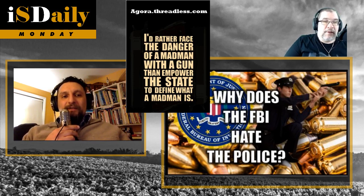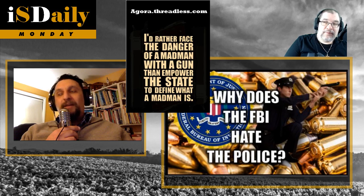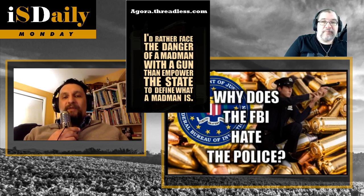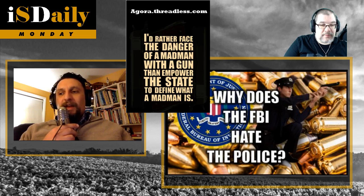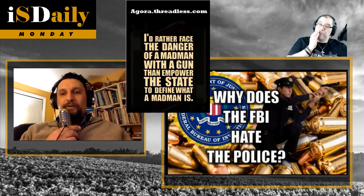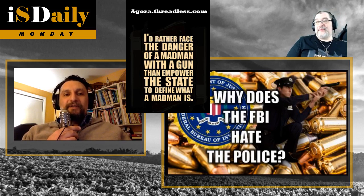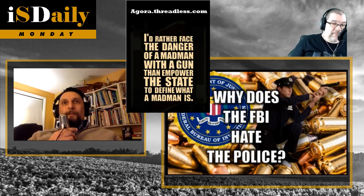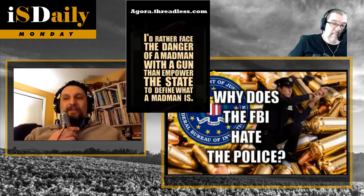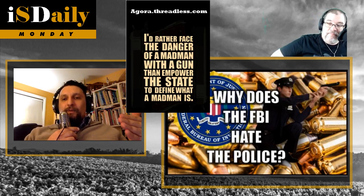Smith & Wesson decided to create something very powerful — the first cartridge to be designated Magnum in a revolver. Officers who had to shoot through cars, walls, and thicket really liked this cartridge because it was a man-stopper. From the 1930s all the way to the early 1980s, the benchmark of man-stopping was the .357 Magnum.